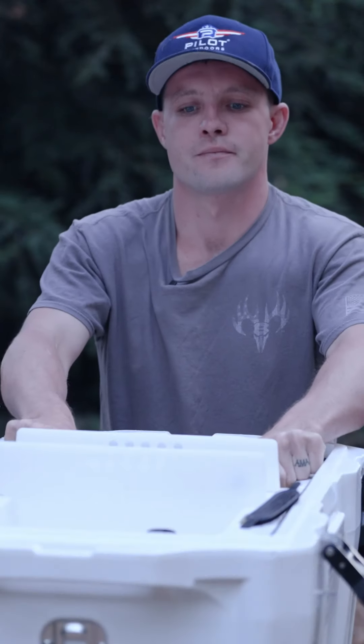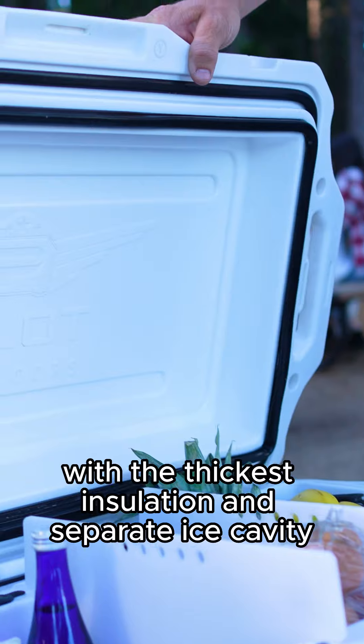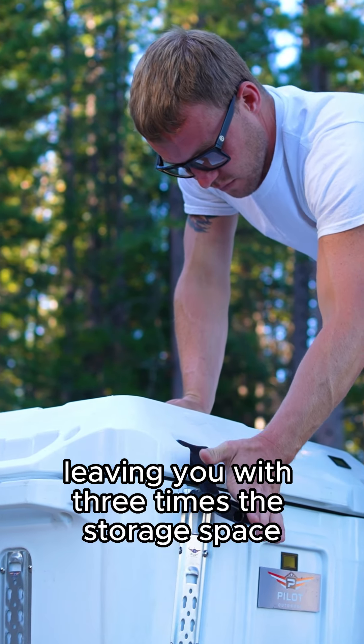Need more space? Switch from 53 to 85 quarts in just seconds. With the thickest insulation and separate ice cavity, this cooler only needs one-third of the ice, leaving you with three times the storage space.